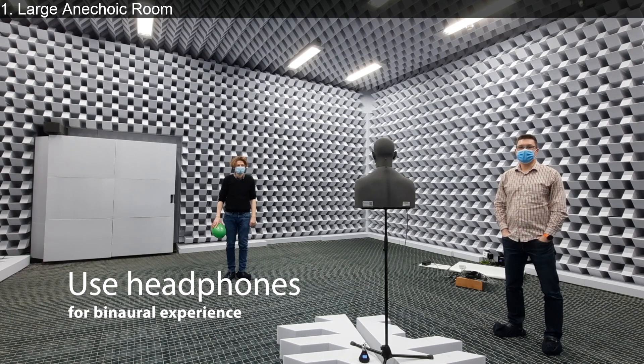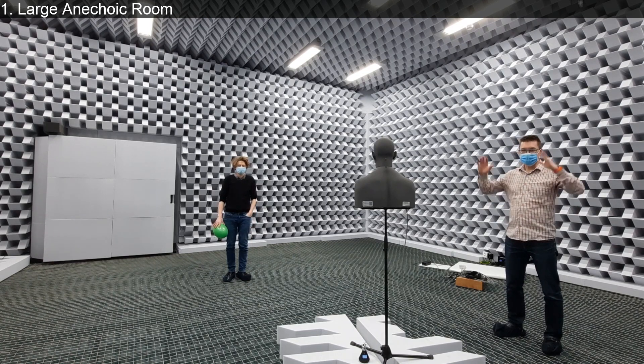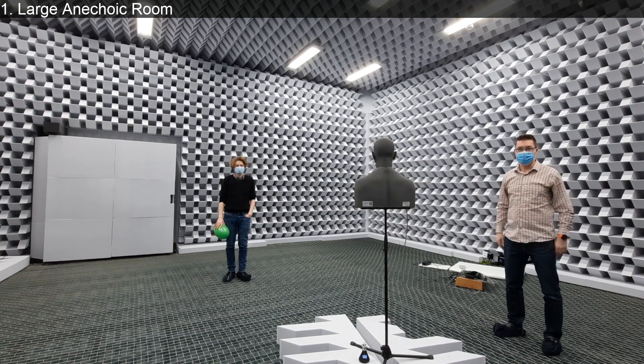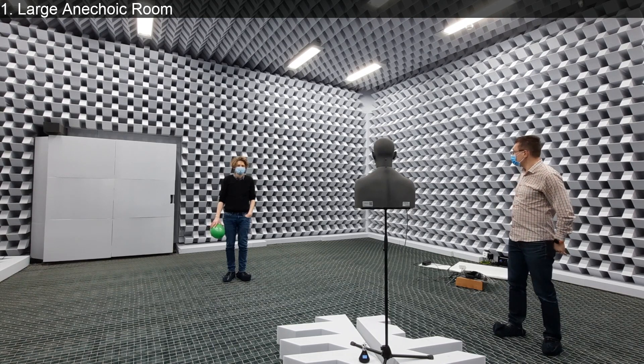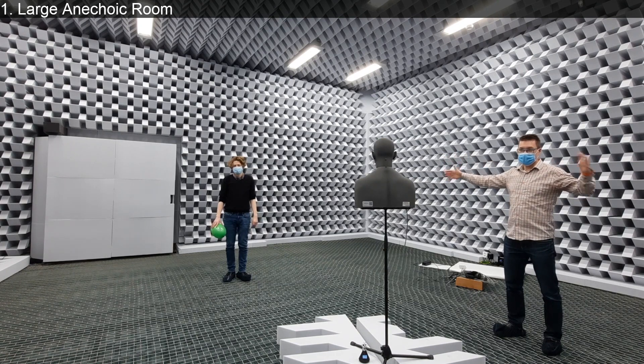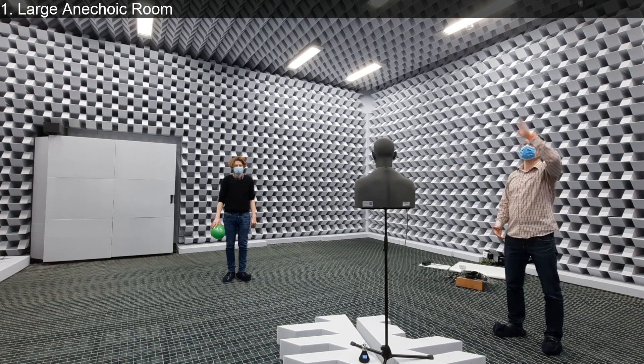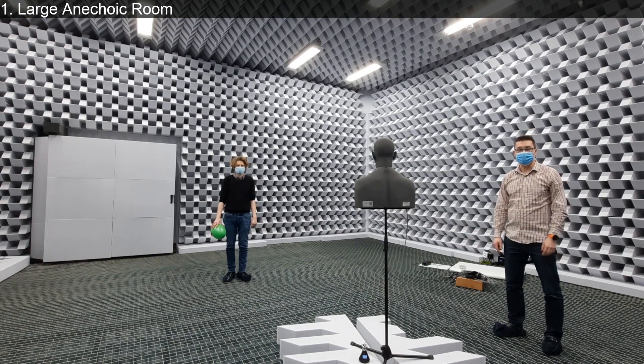Welcome to the big anechoic room in Aalto Acoustics Lab. This room was built in the 60s as a concrete big block, with a room-in-room construction. The wedges were just renovated about one year ago. We have dimensions here of about eight meters between the wedges, so it's relatively big, and it's anechoic in each direction - including ceiling and floor, as you will see later in the video.